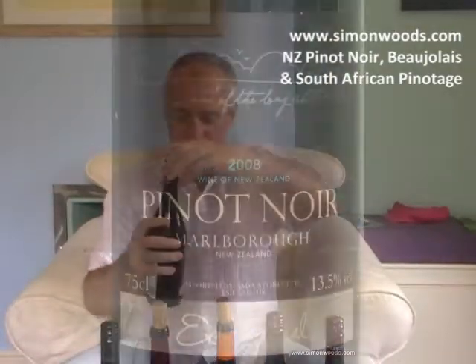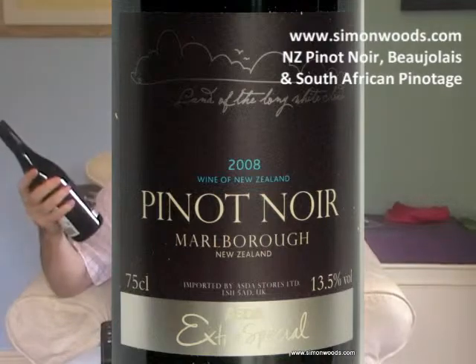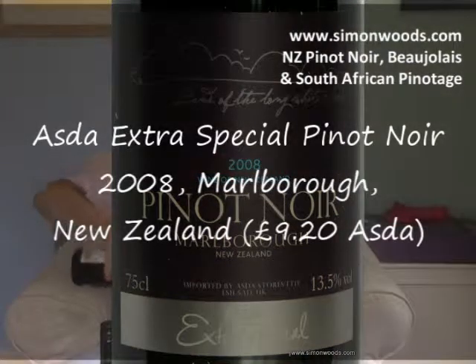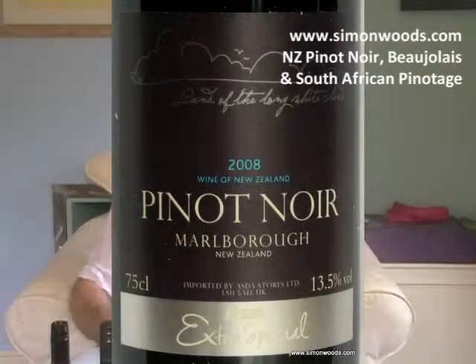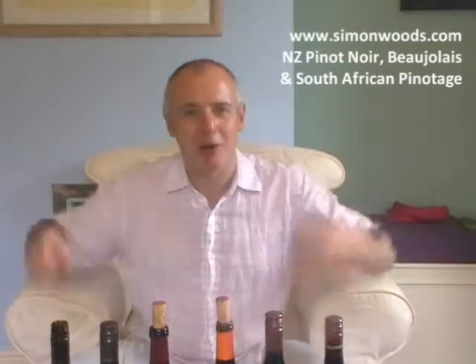The first one I've got here is Asda's Extra Special 2008 Marlborough Pinot Noir. I think it's made by the people at Wither Hills. Now let's have a see what this is like. It's got — and this is where it doesn't smell anything like red burgundy — but what it does have is this lovely, juicy, nice raspberry and cherry.